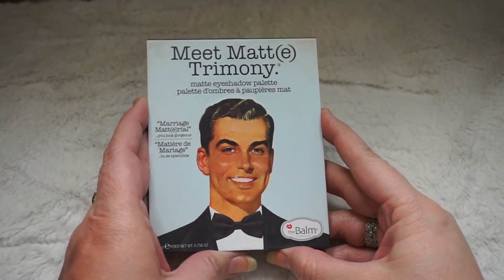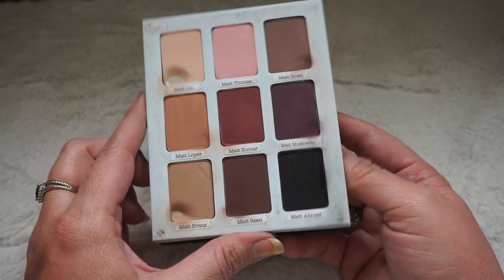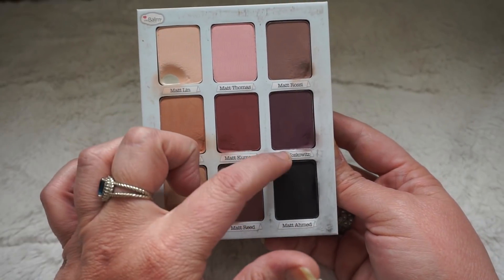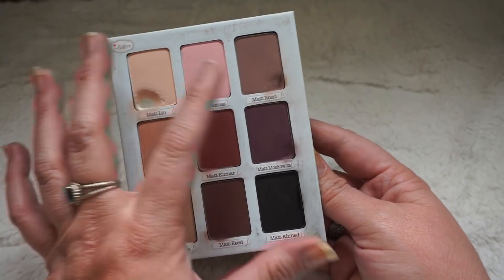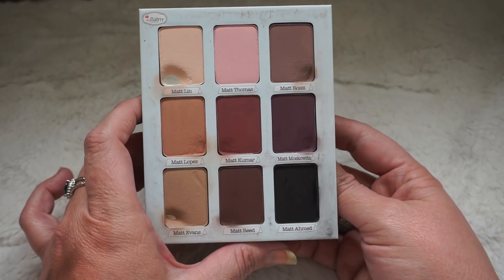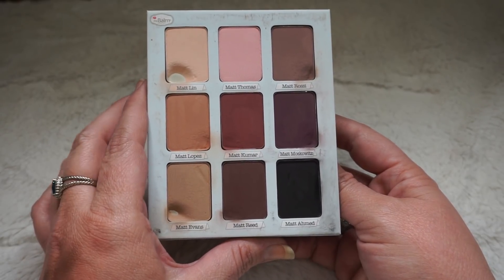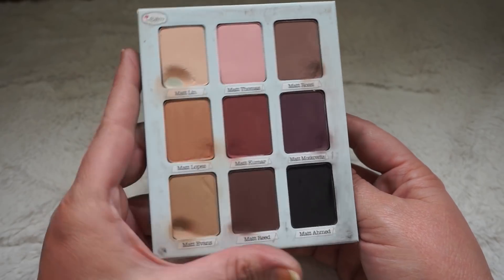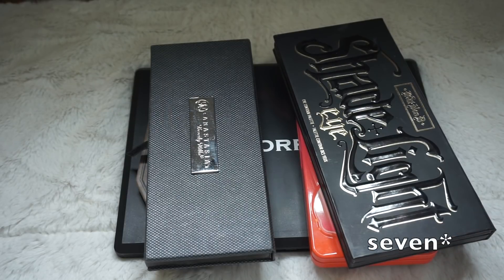I just found another one — it had fallen to the side and I didn't see it. This is the Meet Matrimony palette. I've hit pan on a whole bunch of these shadows — Matt Lynn, Matt Rossi, Matt Evans, pretty close on Matt Moskowitz. I do really really like this palette; it's got a little more cool tone and then some warm tones. The pan size is massive and I will be holding on to this one. That brings me to six high-end palettes and seven palettes altogether. Trios went from one to none, so all together I have six eyeshadow palettes.